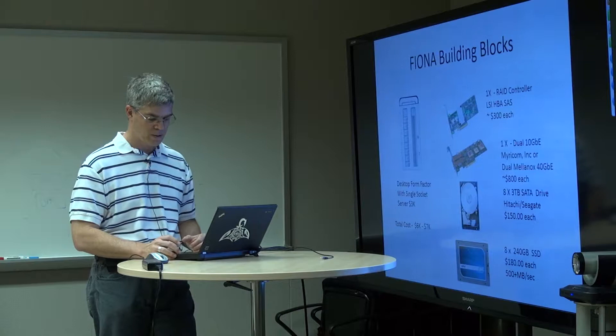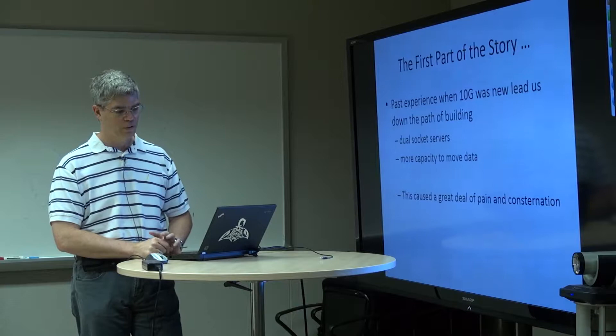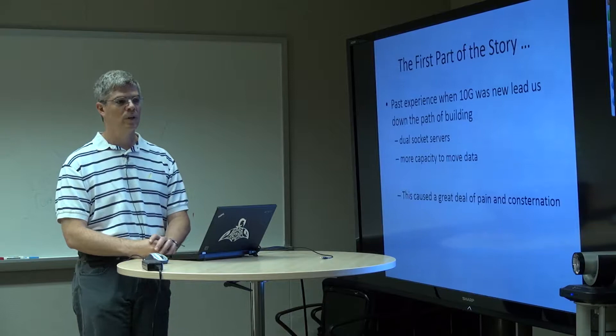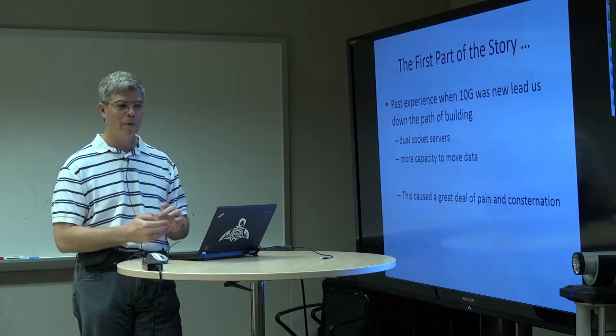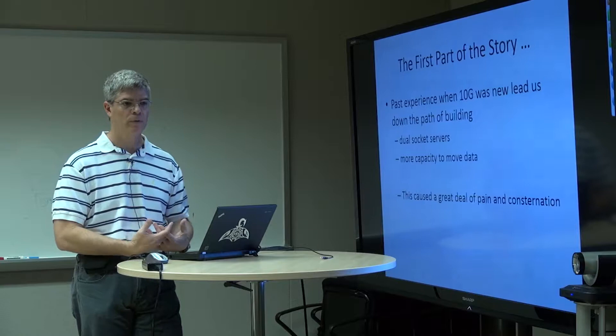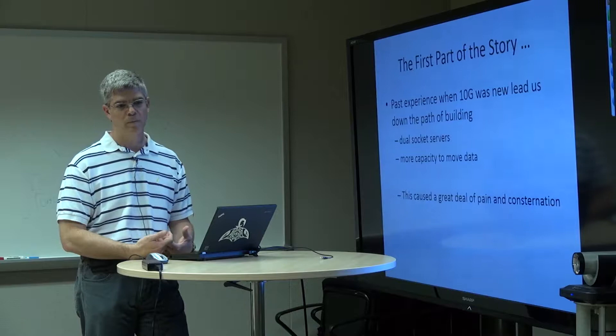Now I want to tell you a story about what it's like in the trenches with the current state of software. In previous experience building with 10 gigabit interfaces, there was a large amount of protocol processing overhead you had to deal with, so the general consensus was: go build a dual socket server — it has lots of memory bandwidth and lots of cycle issue bandwidth, and you should be able to handle 10 gigabits per second. You don't need that today; a large fraction of 10 gigabit protocol processing can be offloaded, and CPUs are faster. But now we're moving to 40 gigabits.